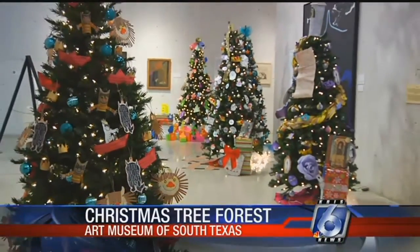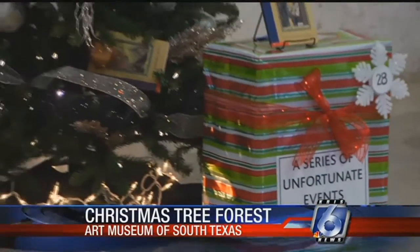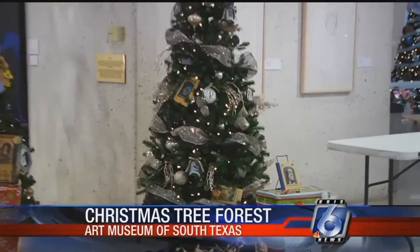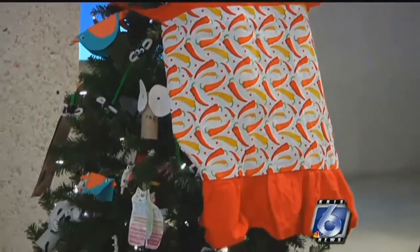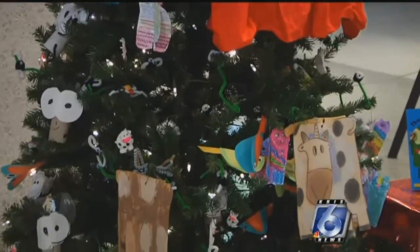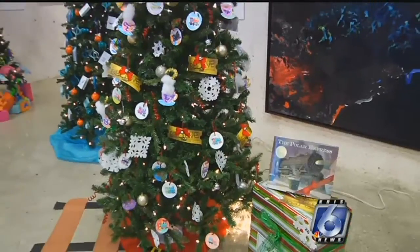It was a free family fun day at the museum. Families could go see the display of 30 Christmas trees, each decorated to mirror the themes of children's books. The trees were decorated by local school children. The Christmas Forest exhibit ends this Wednesday, and then the trees will be distributed to families in need throughout the community.